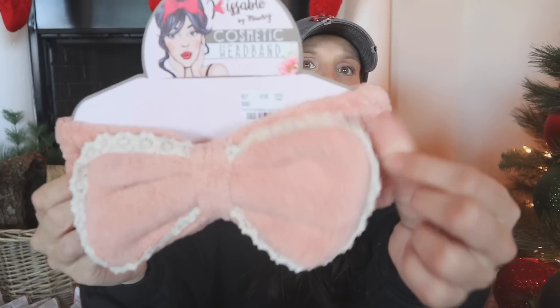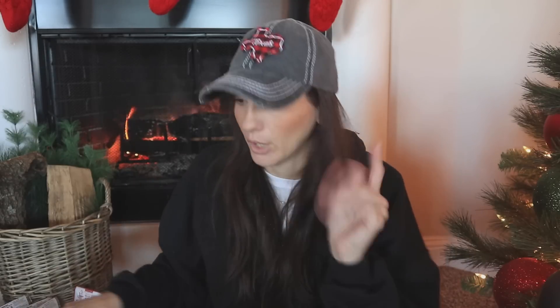I picked up a cosmetic headband for $5.99. Tuesday Morning is such a great place to shop for gift giving — they have a huge variety of really unique things. I love this store; I actually said I wanted a gift card from there on my Christmas wishlist video. Look how pretty this one is with the little lace detail — it's soft, cute, and washable.